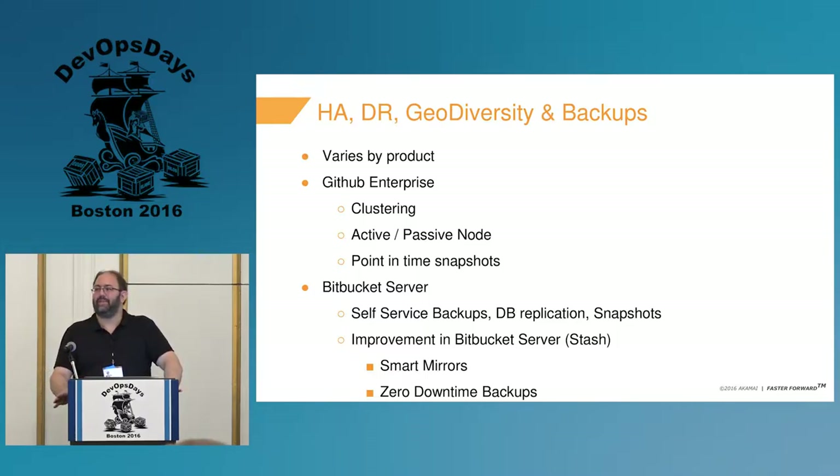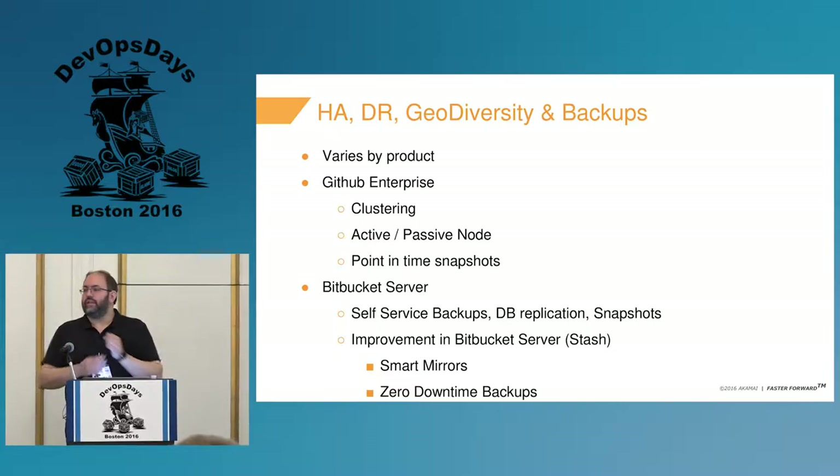Focusing on what it takes to operationalize some of the products you purchase — Stash or Bitbucket Server, I'm going to intermix those. We're still using the version from last year, which is 3.11 from Atlassian. They changed the name a year ago, and I haven't yet seen the new one. The areas to consider are HA, DR, geodiversity, and backups.